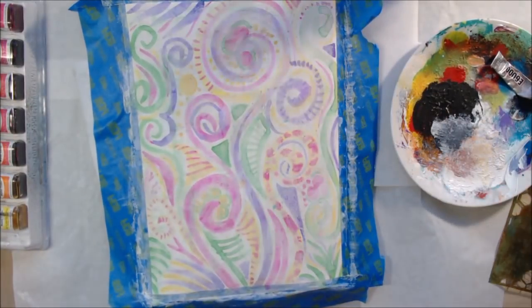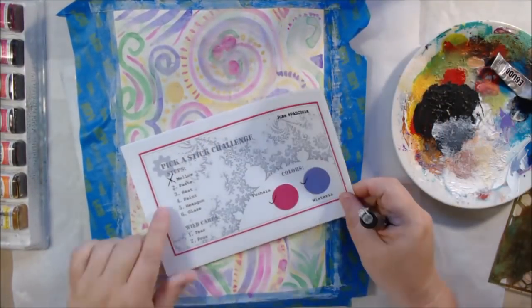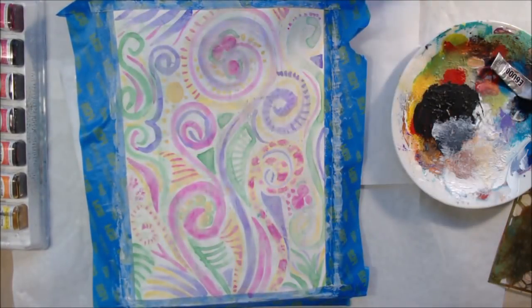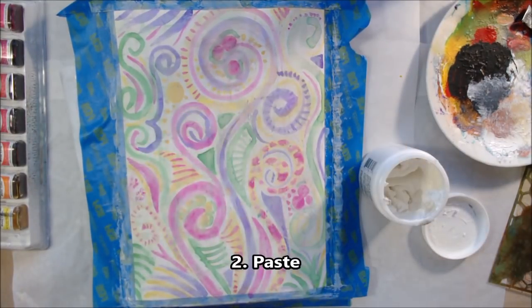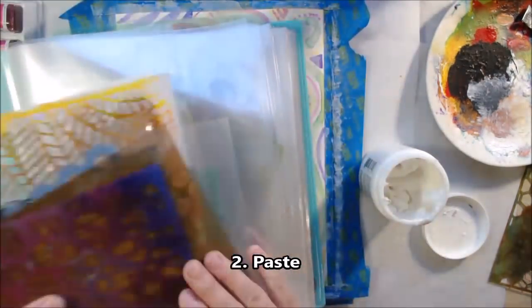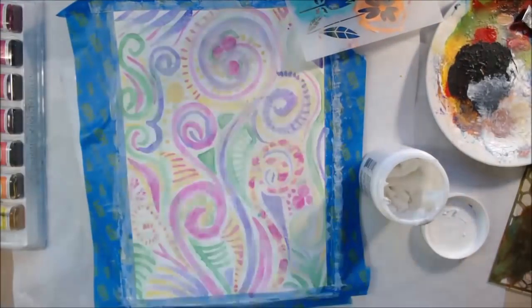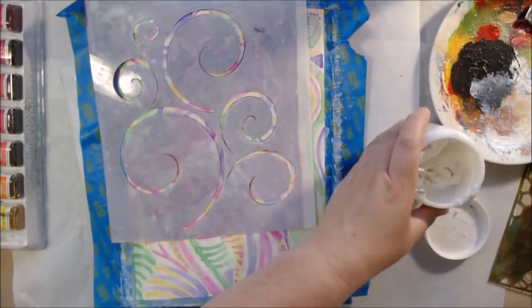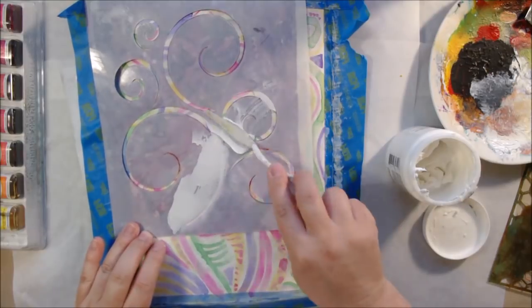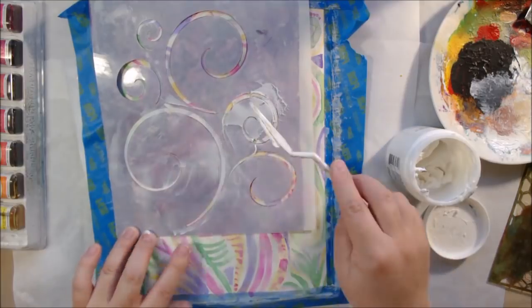That gave me more of the look I wanted — a really interesting, colorful but pale background. So I got the 'mellow' prompt and the color prompts taken care of. The second prompt was 'paste.' I thought about making paste paper, which is a fun project but messy and time-consuming, so I decided to go with modeling paste — sometimes called molding paste.